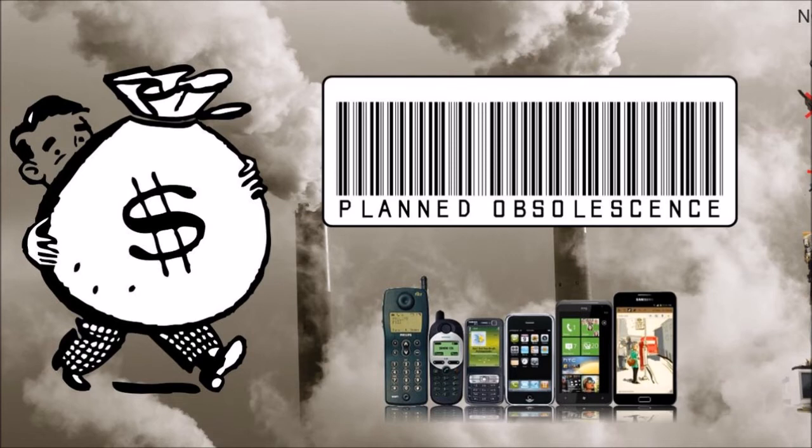This morning I noticed a lot of my clothes pegs have been starting to break. I only bought them about a year ago. However, the ones that I got from my parents, which I presume they've had for many years, are still going strong. Obviously, these new pegs are designed to be replaced every year or so.